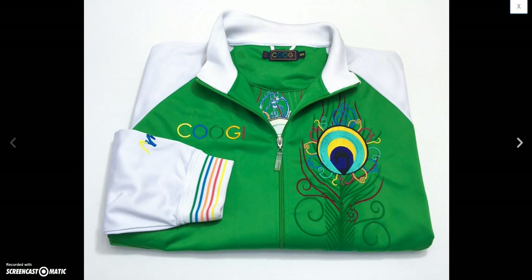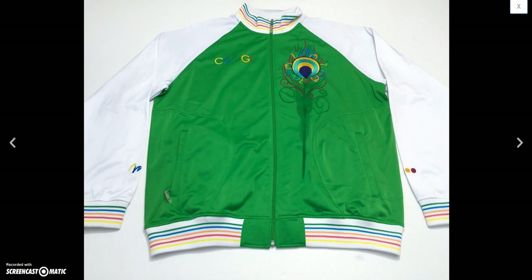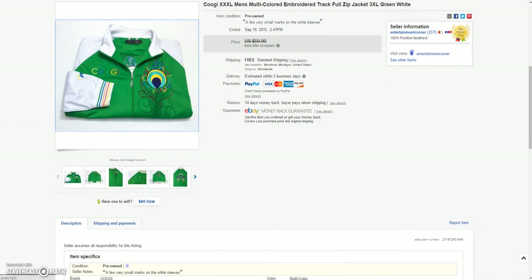And then this Kuji full-zip, kind of like a track jacket — nice embroidered green and white design. Sold this for a best offer of $35.00. Took a few months to sell; Kuji usually takes a while for me.